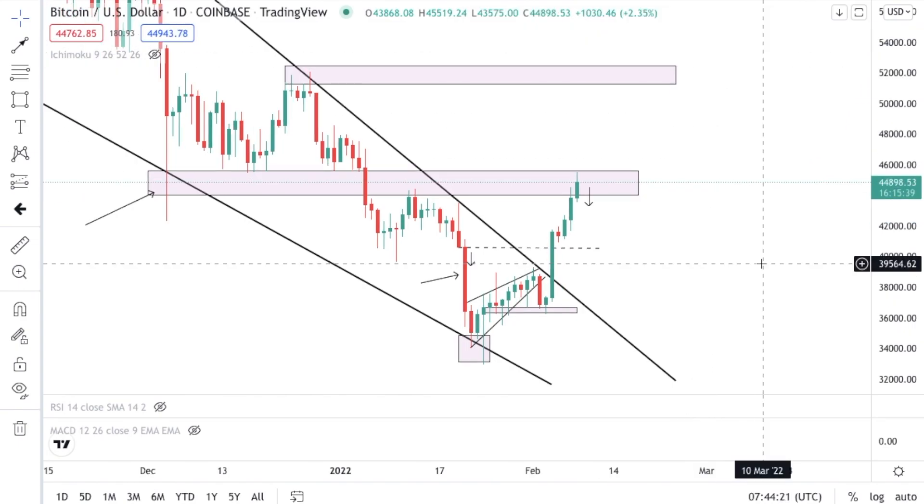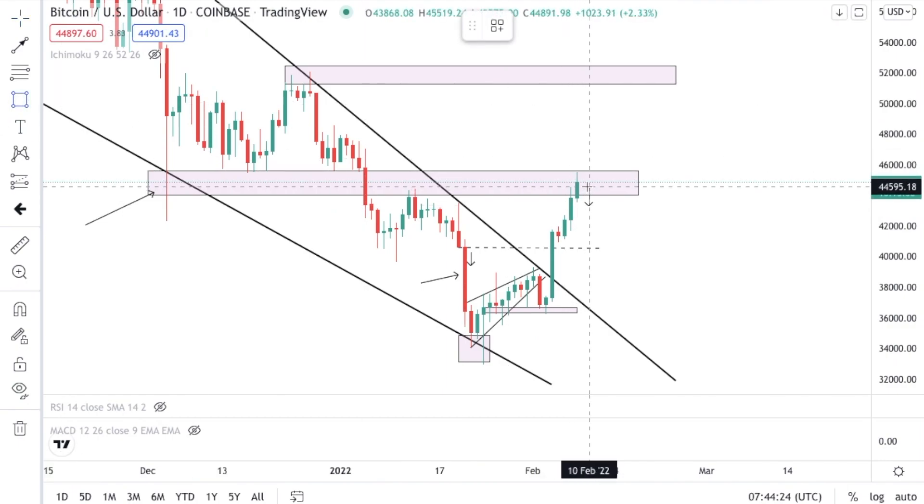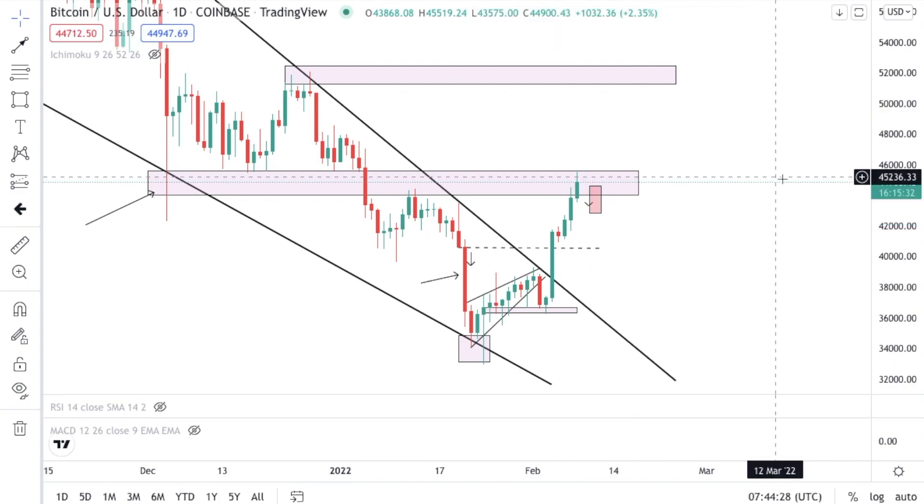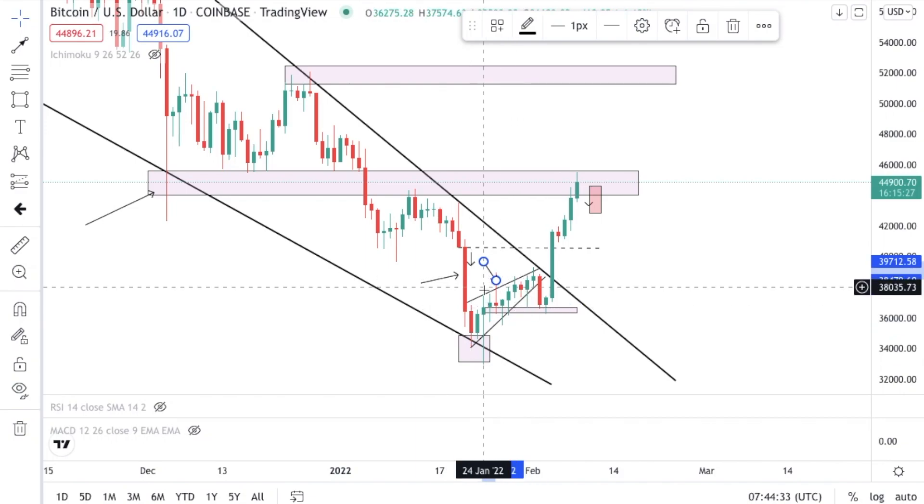There is a key reversal zone. If we do see a bearish candle right here, we would most likely see a pulse to the downside. The reason this was such a strong move is that we didn't have that strong move right here in this little channel. Where did the volume come from all of a sudden?